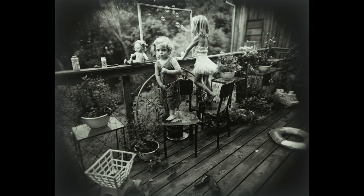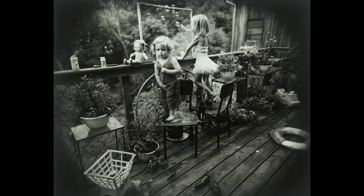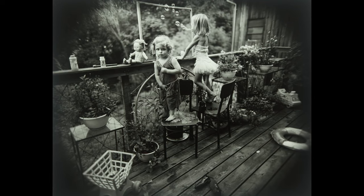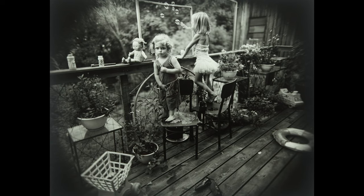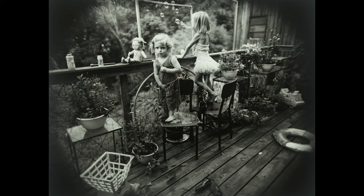At first, this picture seems like it captures an ephemeral moment of childhood, the bubbles floating away through an empty picture frame. And yet, if we look closer, we begin to see how this picture unfolds over time.